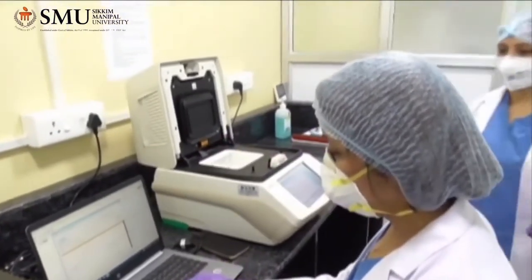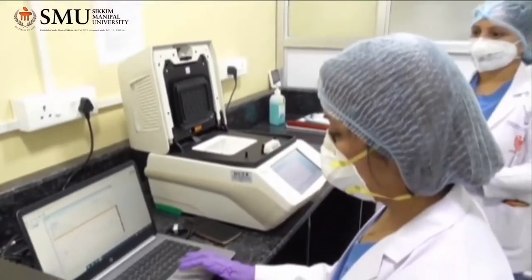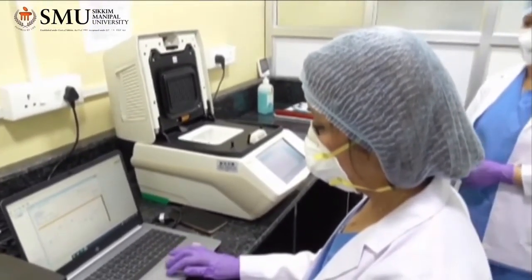This shows the various steps of PCR to follow. It takes approximately 2 hours to get the result.